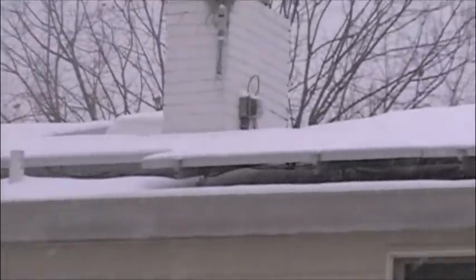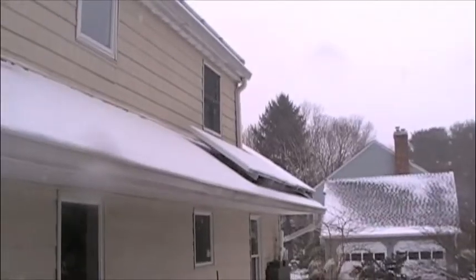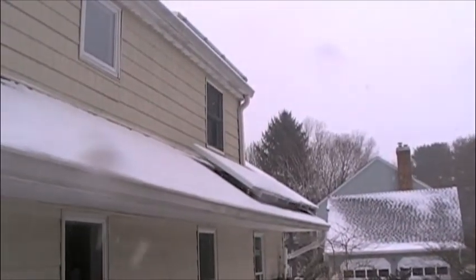Of course, once a panel is covered in snow, it will make very little or no power at all. However, as you will see, depending upon the circumstances, it may only take a few hours for the panels to reemerge.